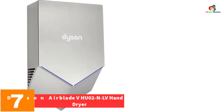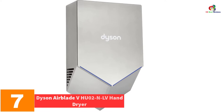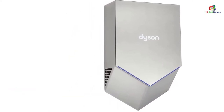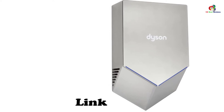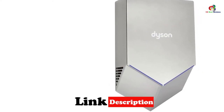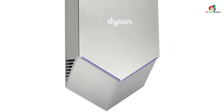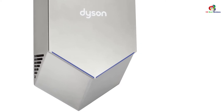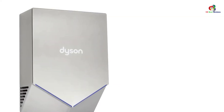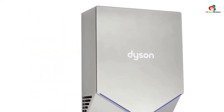At number 7, we have the Dyson Airblade VHU-02 NLV Hand Dryer. Armed with a 5-year warranty, Dyson Airblade will dry your hands within 7 to 12 seconds. It has a beautiful and sleek exterior and sturdy construction that is highly durable. It works effectively and efficiently while operating with minimal noise, making it ideal for medium traffic surroundings. Dyson Airblade has high speeds, and you'll get air temperatures of 45 to 60 Celsius. This device is also simple to install on walls.